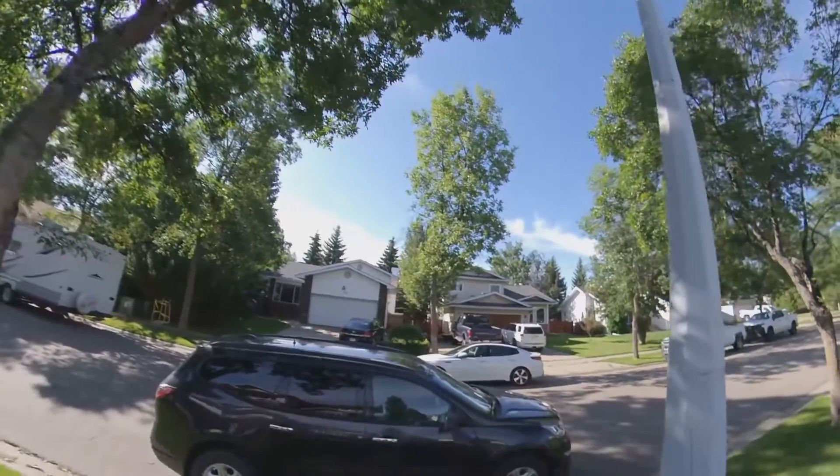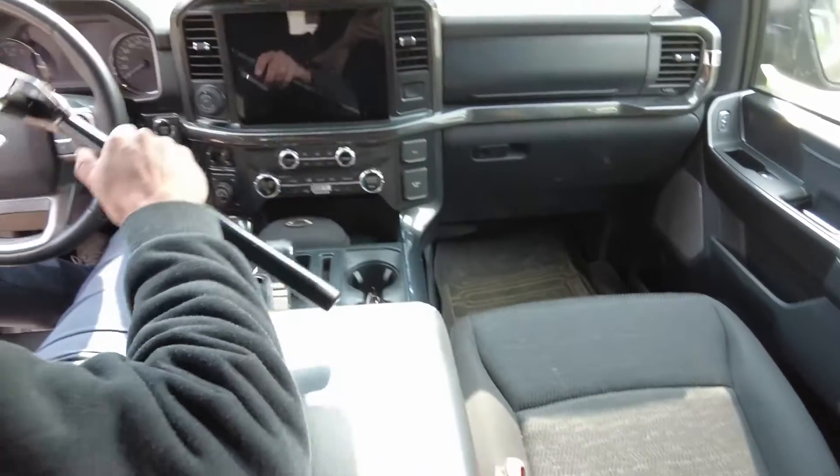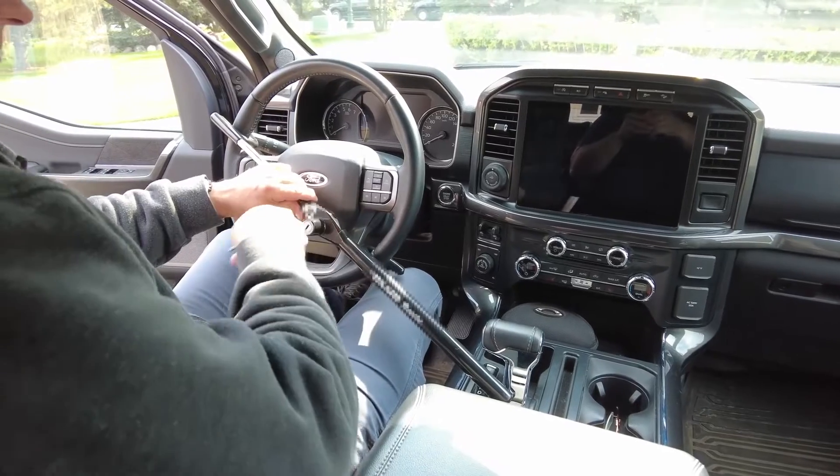If you park outside, make sure it's in a safe, highly visible location and use a steering wheel locking device. When a criminal sees the locking device, they are more likely to move on to an easier target.